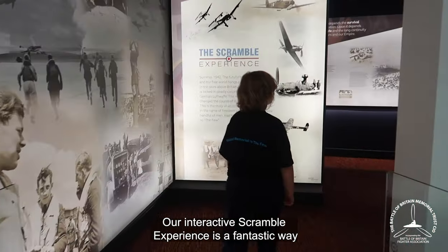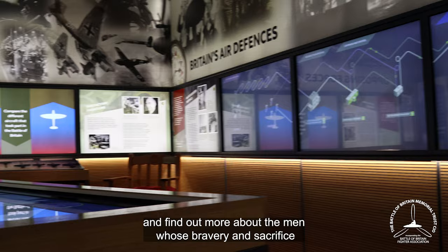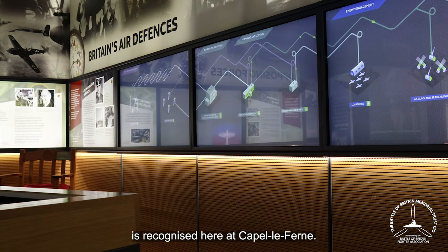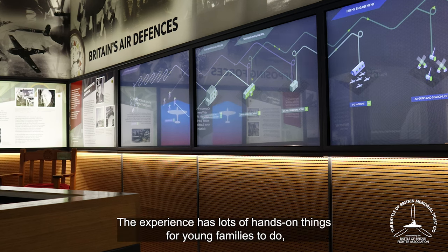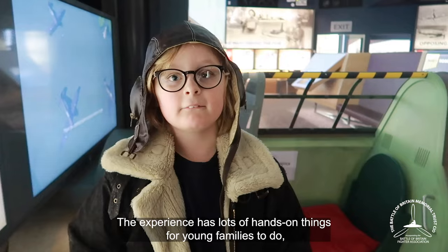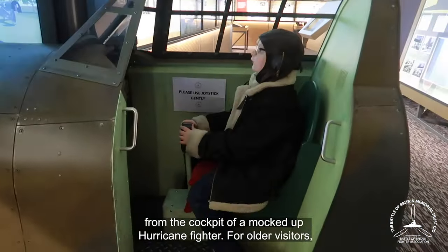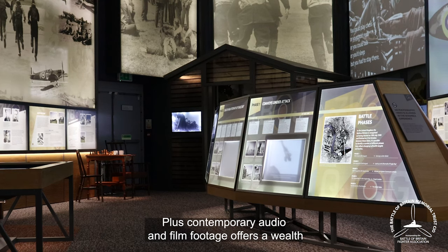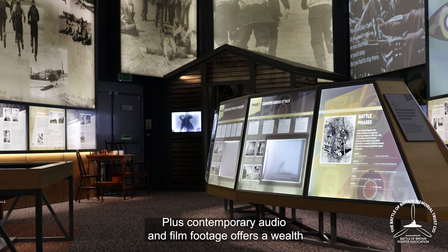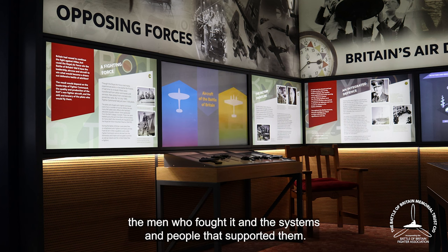Our interactive scramble experience is a fantastic way to learn about the Battle of Britain and find out more about the men whose bravery and sacrifice is recognised here at Capel-le-Ferne. The experience has lots of hands-on things for young families to do, including a chance to shoot down enemy aircraft from the cockpit of a mocked-up Hurricane fighter. For older visitors, a series of interactive panels plus contemporary audio and film footage offers a wealth of in-depth information about the battle, the men who fought it, and the systems and people that supported them.